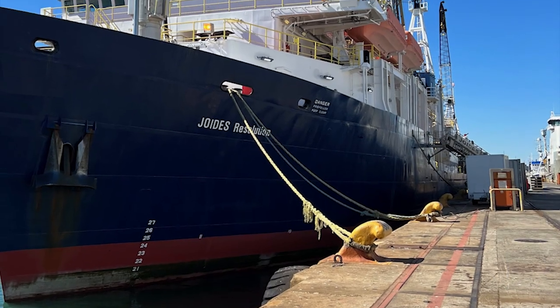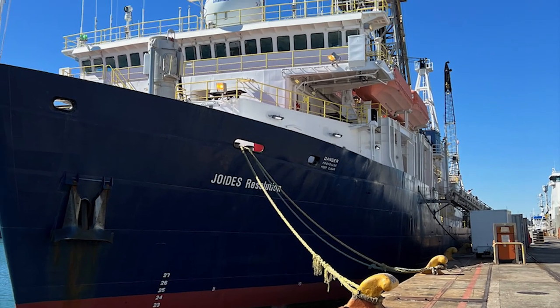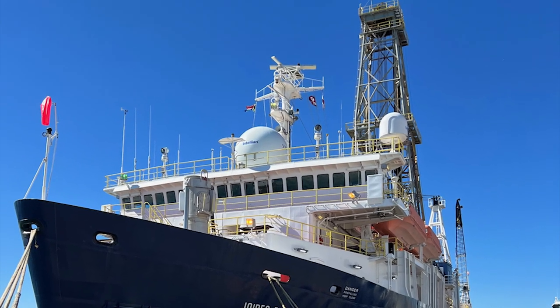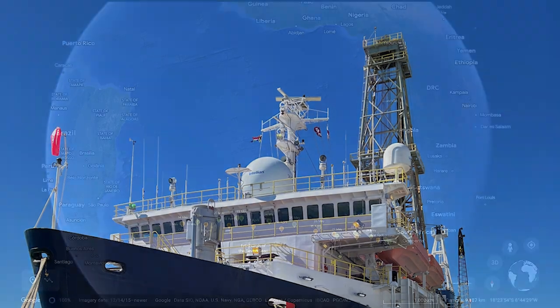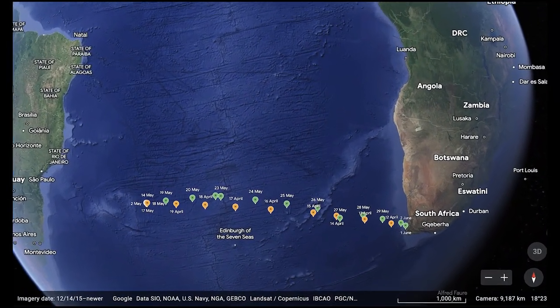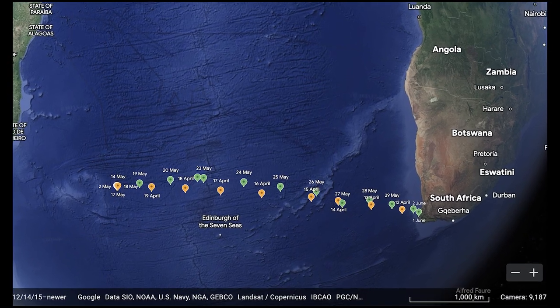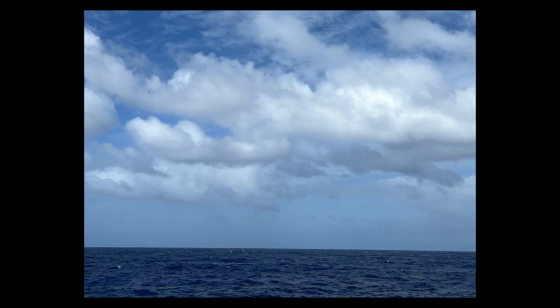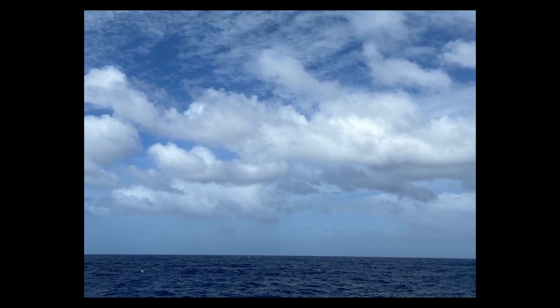For two months in 2022, the scientific research vessel Joides Resolution collected continuous cores drilled through ocean sediment and basaltic ocean crusts in the South Atlantic Ocean. While the scientists on board were sampling and describing the deep ocean material when it was brought on board, additional data were being collected from looking up at the sky.